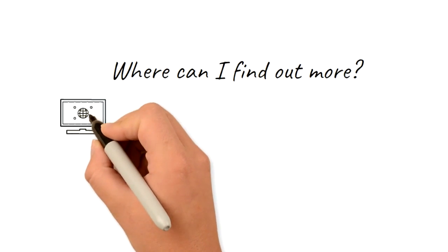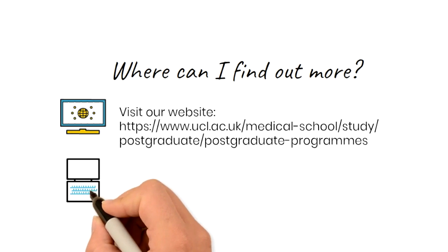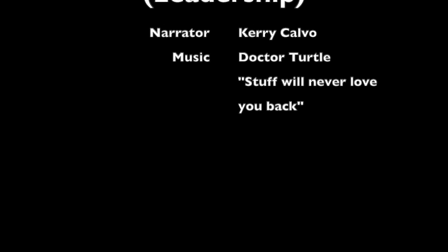If this has piqued your interest, then please do get in touch to find out more. You can have a look on our website for more information and the address is on screen. Or you can contact us at uclms.postgraduate@ucl.ac.uk. For more information, visit www.academy.gov.uk.